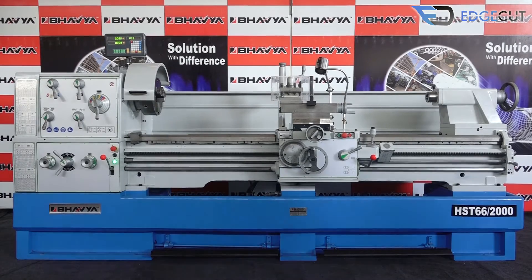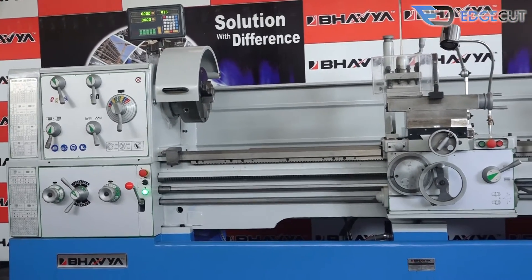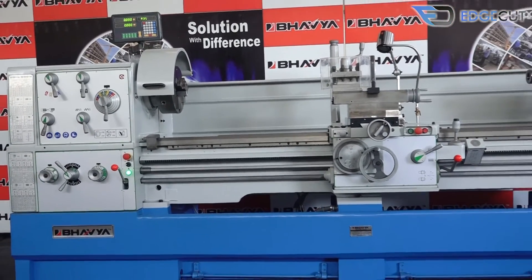Welcome to Bavya Machine Tools, your trusted and reliable machine tools partner. Today we will talk to you about our premium range product.